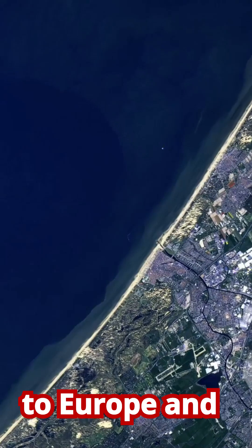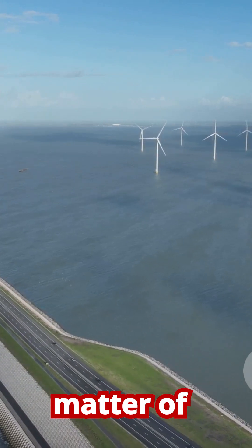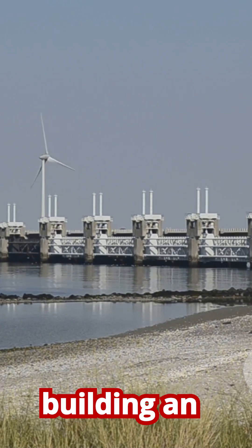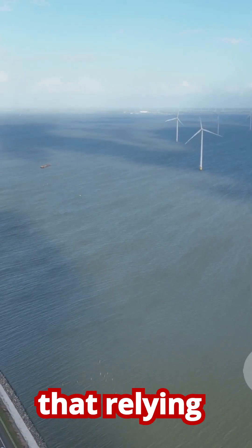Now let's fly over to Europe and visit the Netherlands. Much of this country is below sea level, so managing the coast is a matter of national survival. For centuries the Dutch have been world leaders in coastal engineering, building an extensive system of dikes, dams, and storm surge barriers. However, they have realized that relying solely on hard structures is expensive and unsustainable.